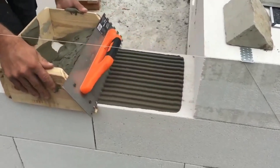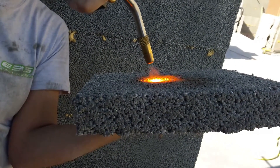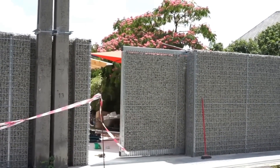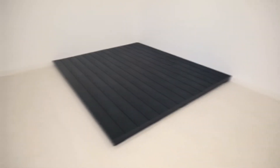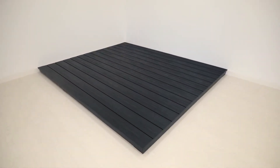Join us in exploring the cutting-edge technologies that are shaping the future of construction, making it safer, more efficient, and environmentally sustainable. Whether you're an industry professional or simply curious, prepare to be inspired by the transformative power of construction technology.